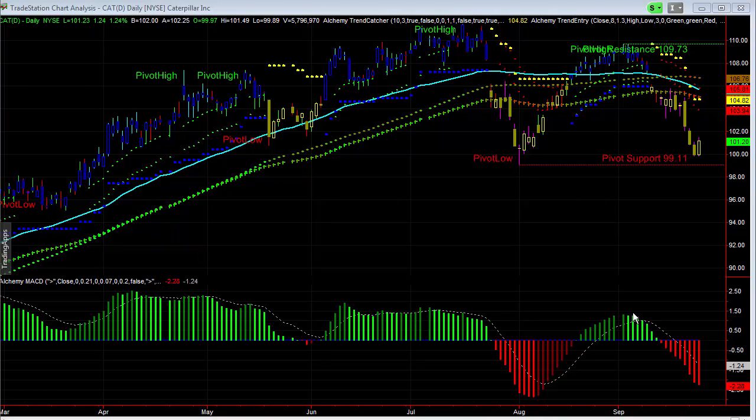Here we're looking at Cat, and this is one that I think was making a pretty good move to the downside. I just think that, unfortunately, we really ended up getting it just a little short of the first break. If we had just got it a little earlier, I think we would have gotten a nicer move.